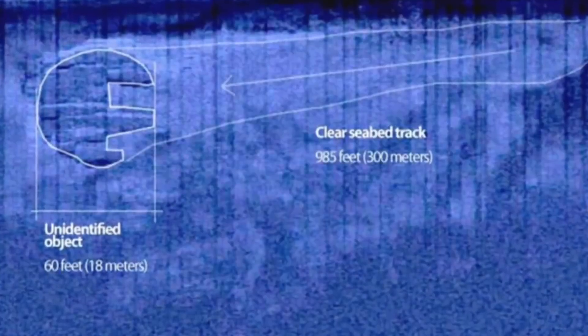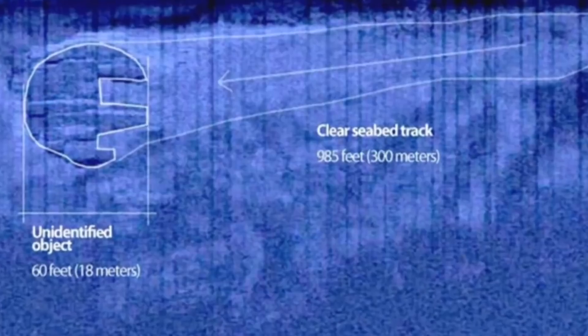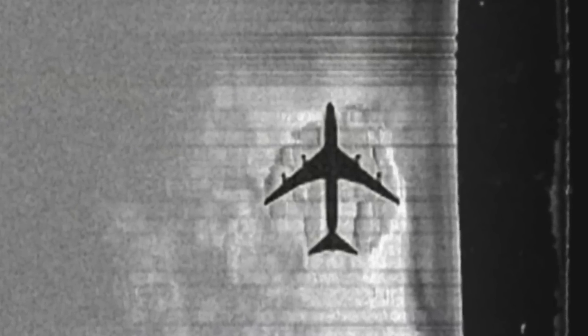For those unaware, the Baltic Sea anomaly is a mysterious object that lies at the bottom of the Baltic Sea. It made headlines after its discovery due to its strange shape and a variety of things that happened to the team while above the object. It has a 60-metre diameter and was discovered by Peter Lindbergh, Dennis Asberg, and the Swedish OceanX diving team back in June 2011.